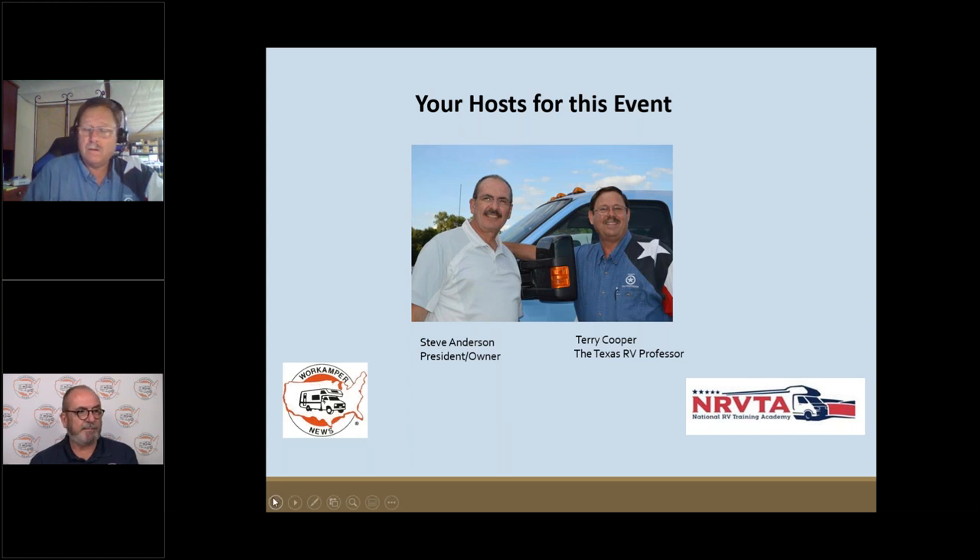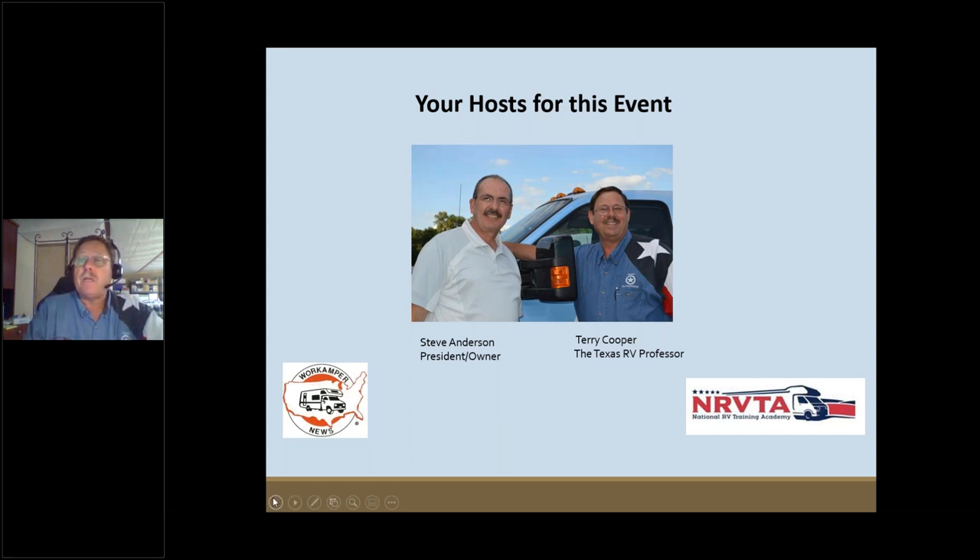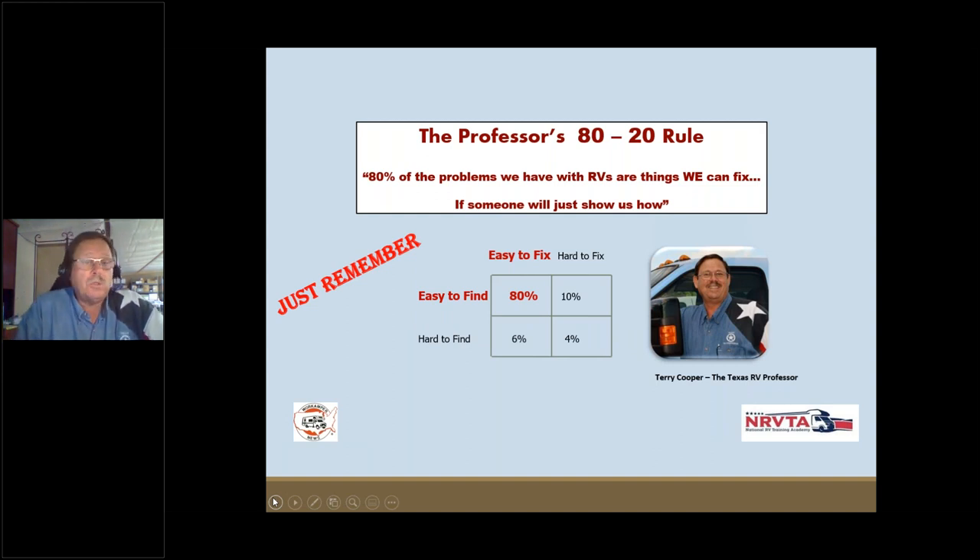I appreciate your time because I know time is precious. Let's jump in. There are certain ground rules — if you've been around this RV experience, you know we believe in the 80/20 rule: 80% of things that go wrong with your RV are easy to access and easy to fix if somebody will just show you how. My goal today is to show you things you can do yourself to keep you out of the shop.